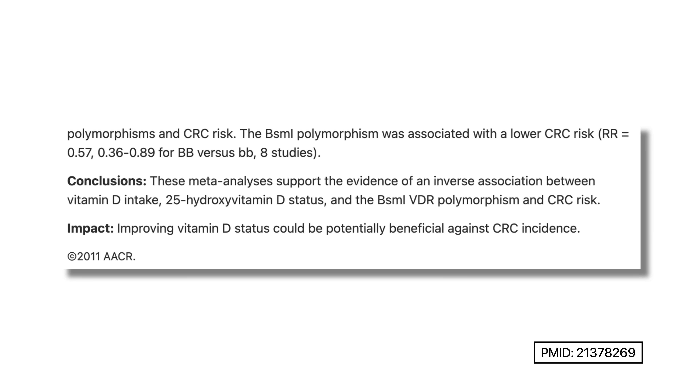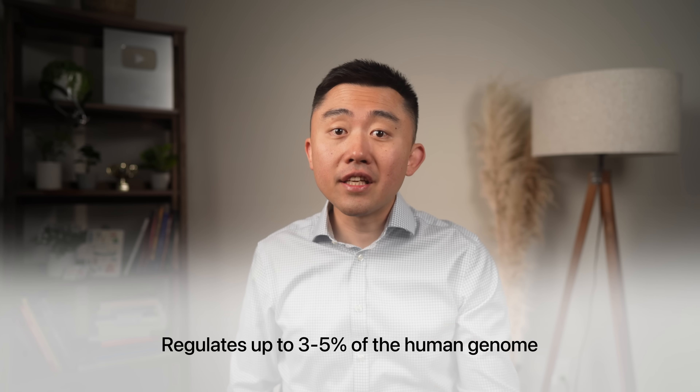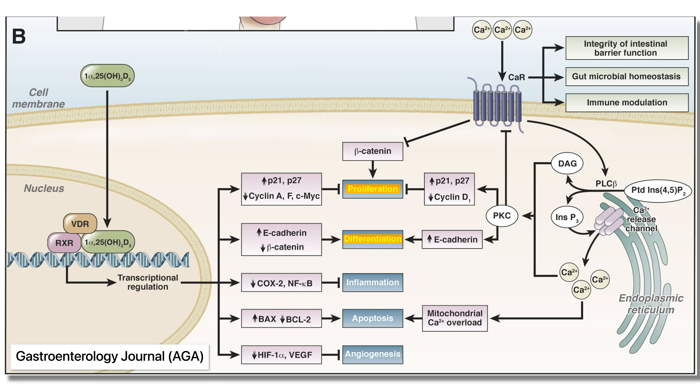There's mounting evidence explaining the relationship between vitamin D and cancer. Some people have a variation of a vitamin D receptor called the BsmI polymorphism that has been consistently associated with colon cancer. On top of that, vitamin D may directly or indirectly regulate up to 3 to 5% of the human genome. It plays a role in a wide spectrum of anti-cancer activities, affecting cell proliferation and differentiation, inflammation, and regulating apoptosis — the process where cancerous cells are destroyed.